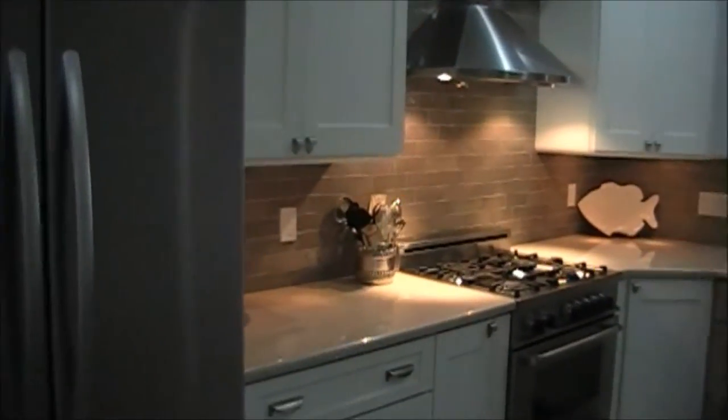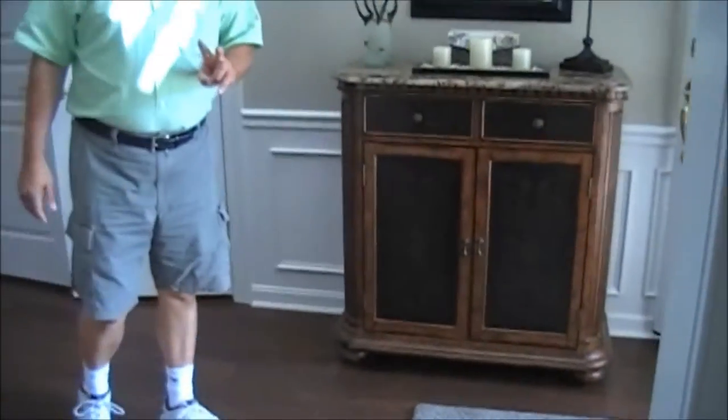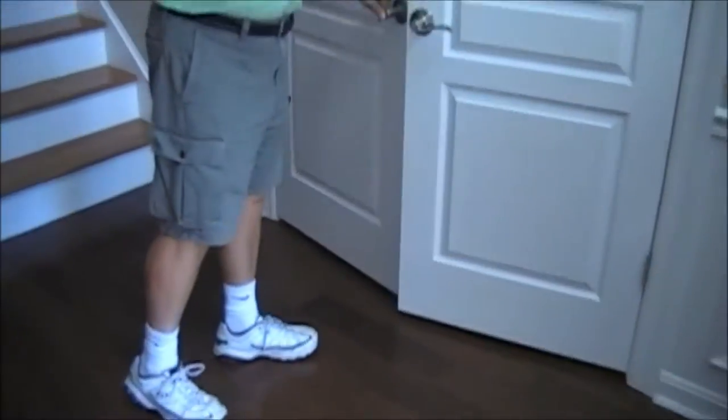There's undercabinet lighting, and the property has a laundry room here to the side. Now this is important: this is the only property with a different floor plan. It has two master bedrooms — doors were added here, and there's two of them.